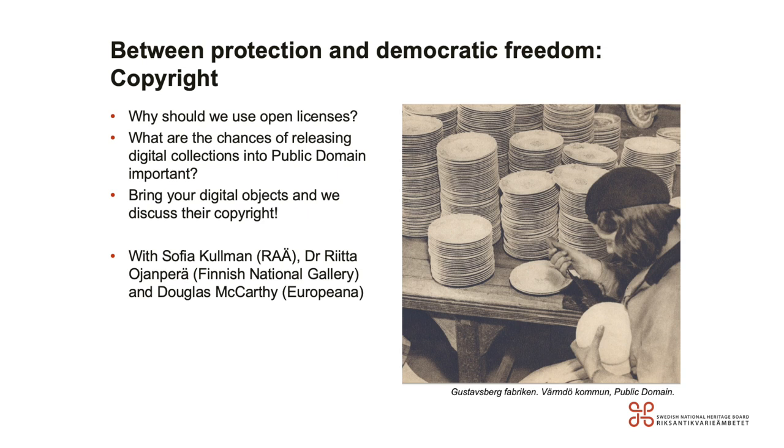The next session is about copyright — between protection and democratic freedom. It will tackle questions such as why should we use open licenses, and what are the chances of releasing digital collections into the public domain. I'm happy that Sophia Kuhlmann from the Swedish National Heritage Board, Dr. Rita Ollampere from the Finnish National Library, and Douglas McCarthy from Europeana are joining us.